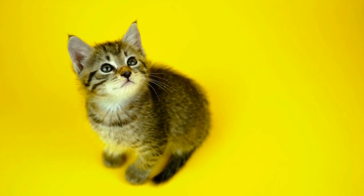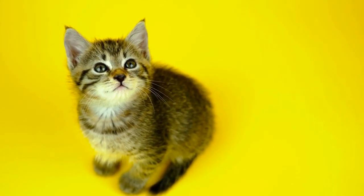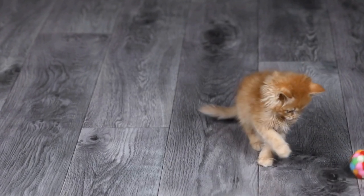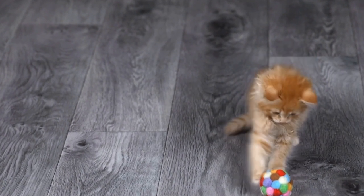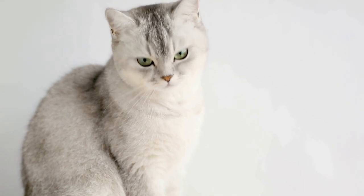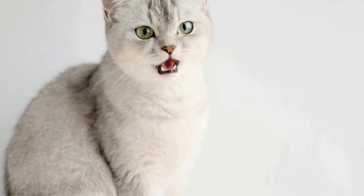In conclusion, grooming a long-haired cat is vital for their well-being and overall health. Whether you decide to take them to a professional groomer or groom them at home, it is essential to consider the average cost, frequency of grooming, and services included. Make sure to provide your long-haired feline friend with the care they deserve and enjoy the process of keeping their coat shiny and luscious.